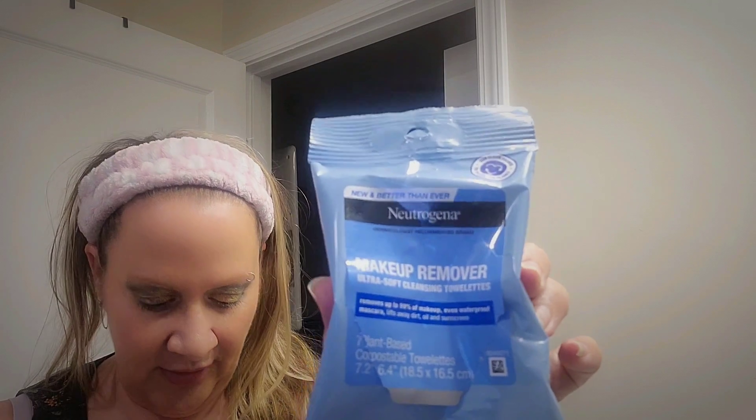Hey everybody, welcome back to Bootsy on the Beat. I'm in my bathroom and you know I told you in my collab video that these right here were really good — these makeup remover wipes from Pond's. So let's put them to the test. Let's try these against the Neutrogena and see what happens.